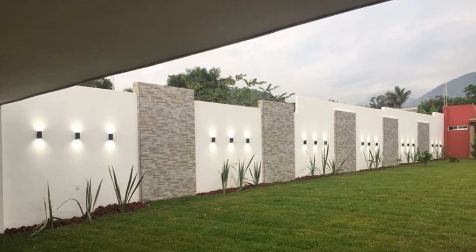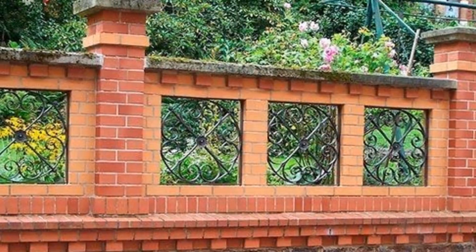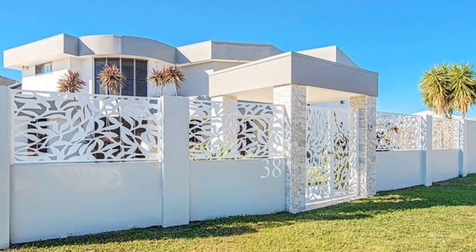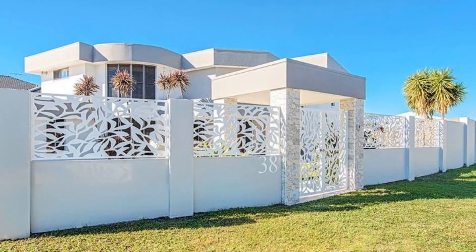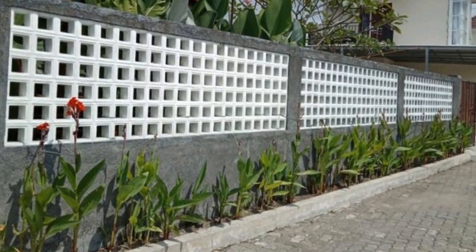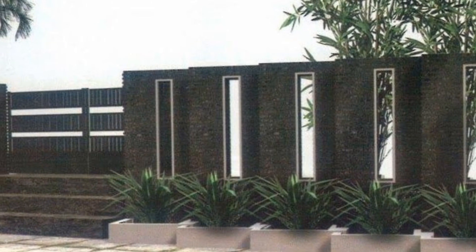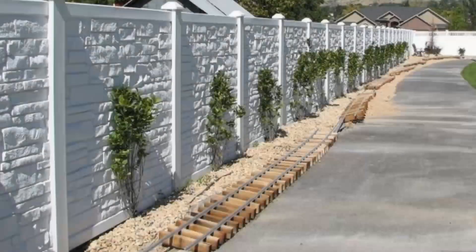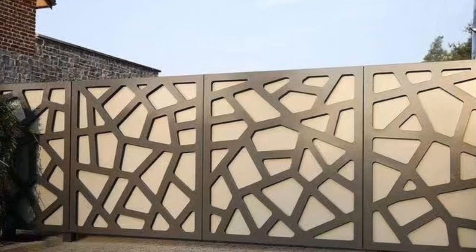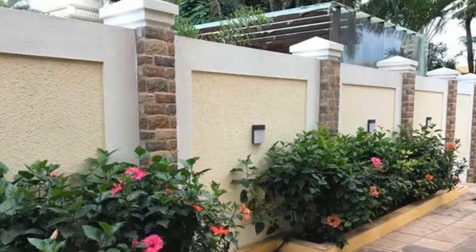Number 8: Incorporate architectural details such as molding, trim, and decorative accents to elevate the aesthetic appeal of your front wall. These details can add sophistication and charm to your design. Number 9: Maintain proportion. Ensure that the size and scale of your front wall design are proportionate to your home's facade. Avoid overwhelming or underwhelming proportions that can disrupt the visual harmony of your exterior.